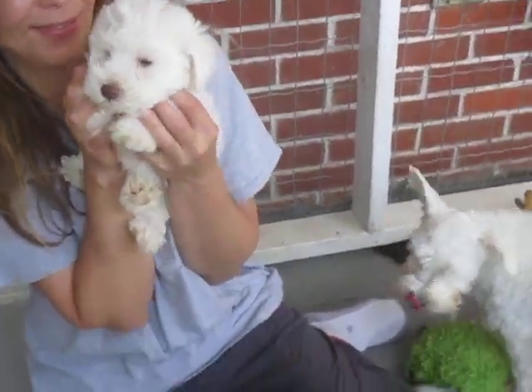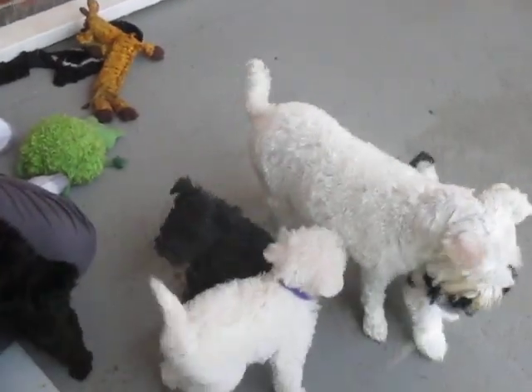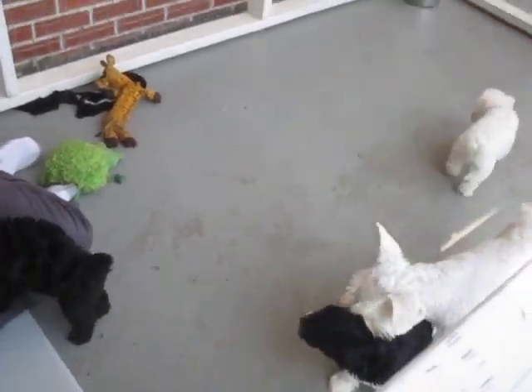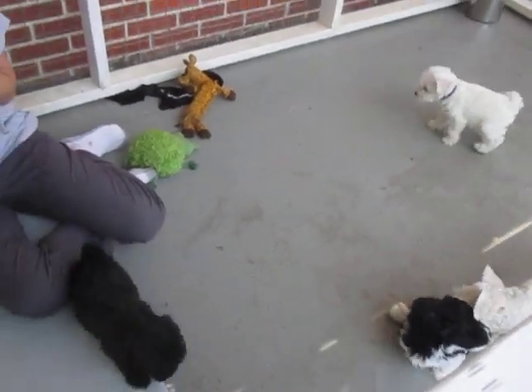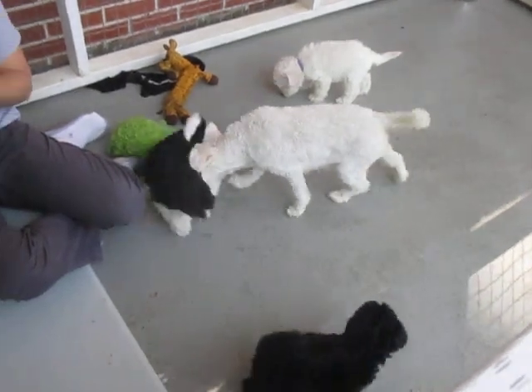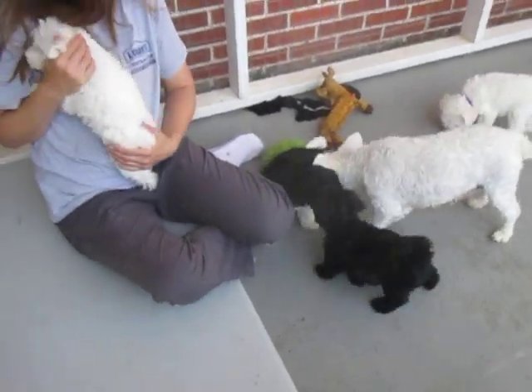The mother weighs around 14 pounds, so that gives you an idea of what a 14-pound schnauzer looks like. And she's playing with a puppy — she's teaching her puppies how to play right now.